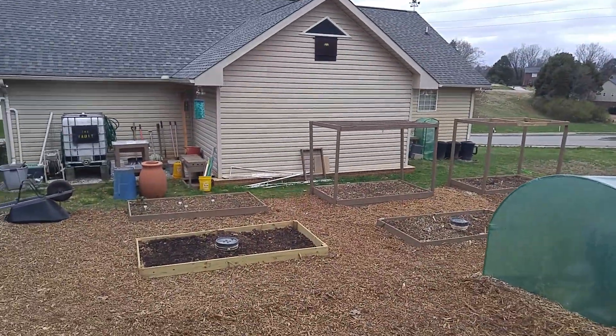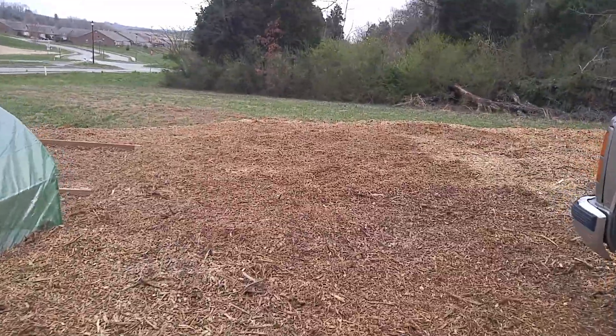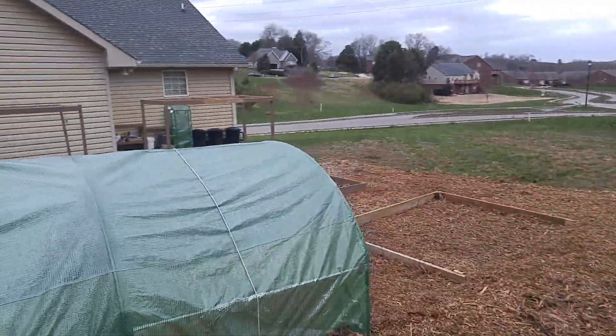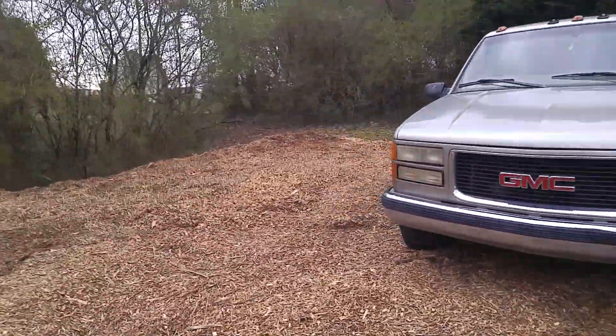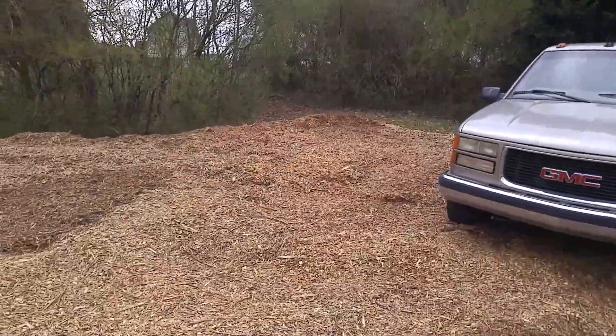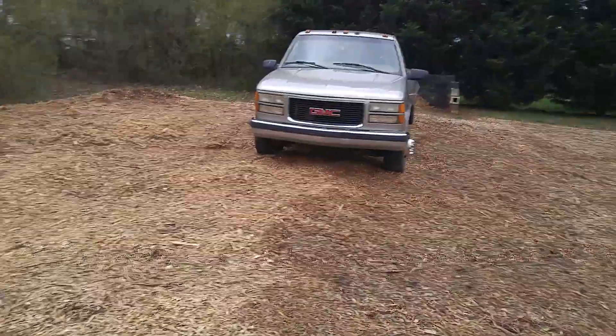There's nothing really over here — I'll probably end up putting something up here. Originally I was going to just keep piling up wood chips throughout the year, but my HOA got mad at me.